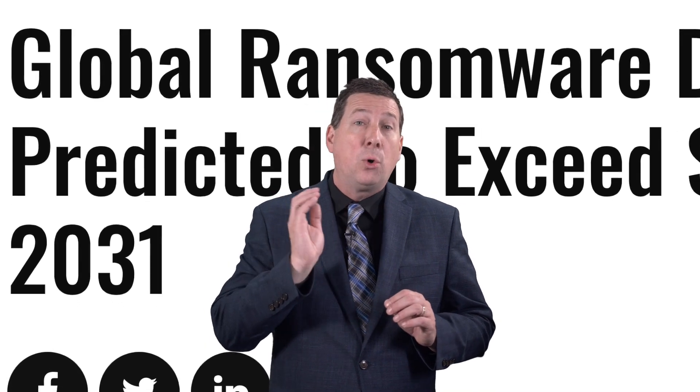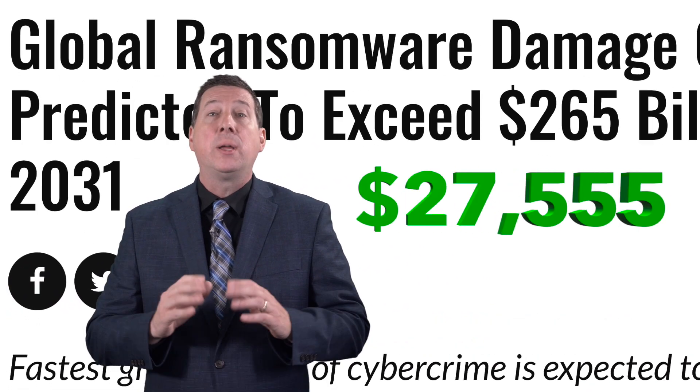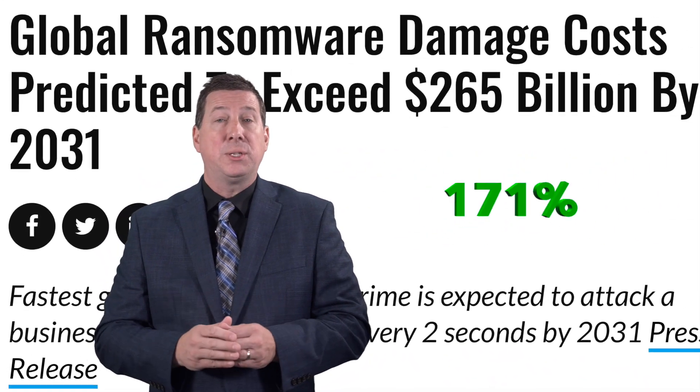Ransomware attacks are at an all-time high and no sector is safe. In 2020, the average ransomware payout increased to over $300,000, up 171% from payouts in the previous year.